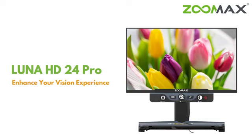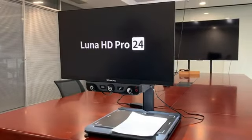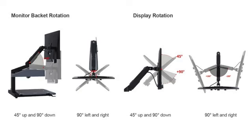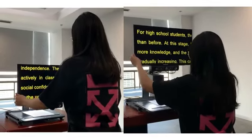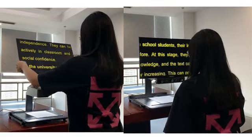Zoomax Luna HD24 Pro is a desktop CCTV magnifier for people who are legally blind. Its adjustable monitor makes it a perfect option for people of all ages. Whether kids or adults, people with different heights will get the most comfortable angle for using the Luna HD24 Pro.